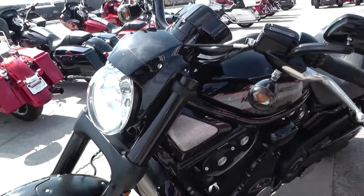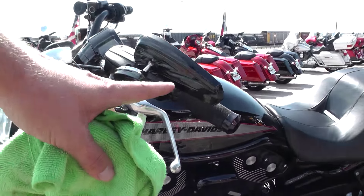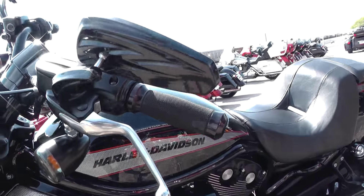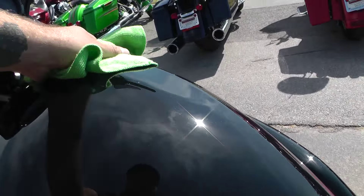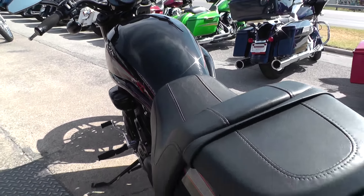There's a nice little flake in it as well. Does have some upgraded mirrors on it, and those are nice upgraded Harley-Davidson grips. It is set up for rider and passenger.